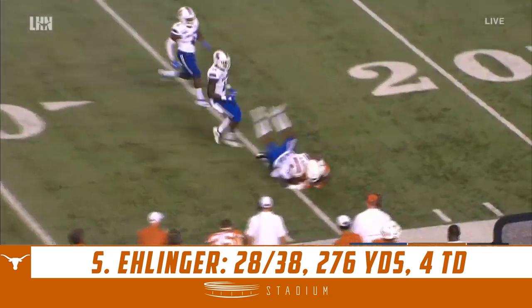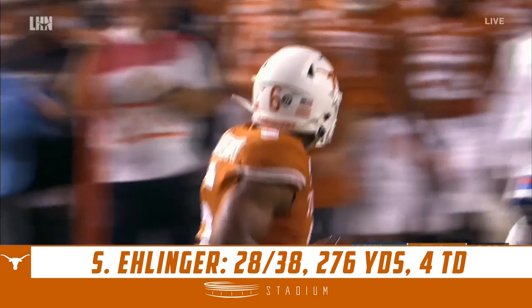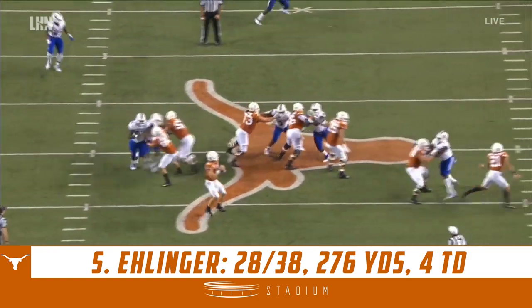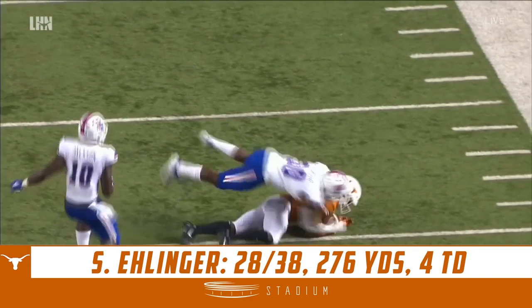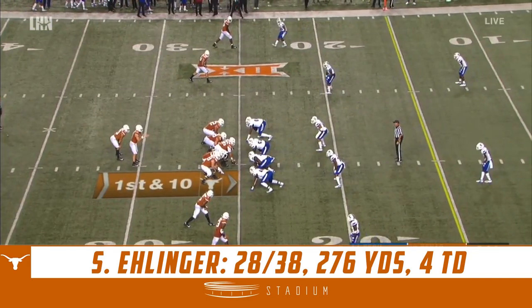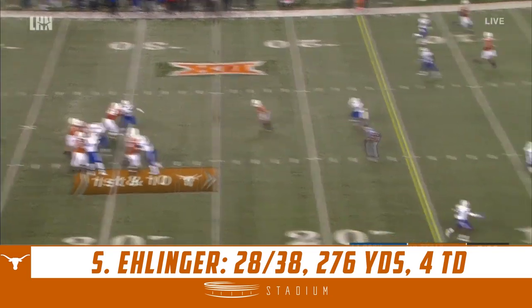Ellinger to a wide open Devin DuVernay — a career performance that keeps getting better. Earlier in the game he scored a touchdown, this time finds DuVernay on the corner out. When you go back and look at how he's been targeted, he's managed to haul in eight catches — a career high — for 54 yards. Play action.